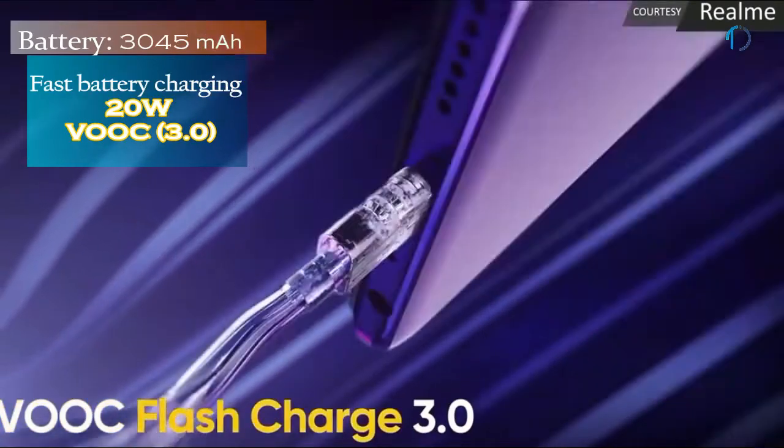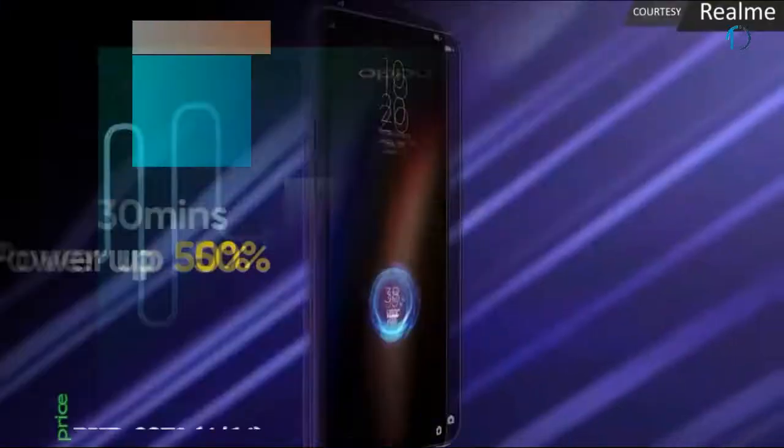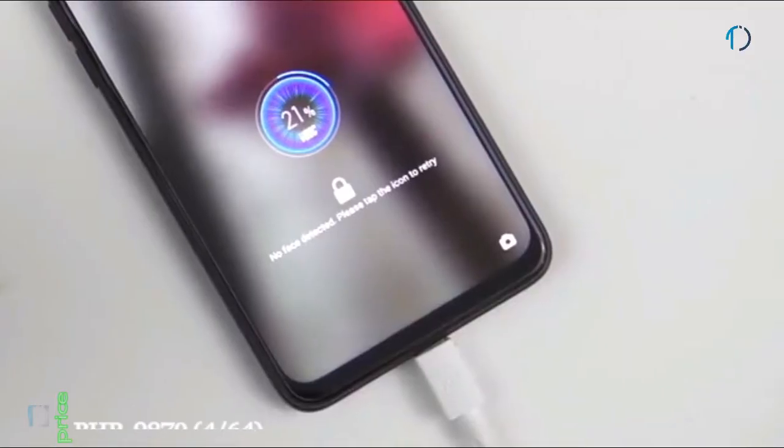VOOC Flash Charge is defined as a voltage open-loop multi-step constant current charging system, a rapid charging technology created by Oppo Electronics that is able to charge certain devices from 0 to 75% in just 30 minutes.